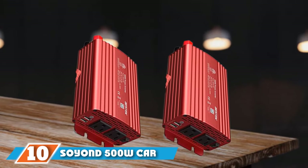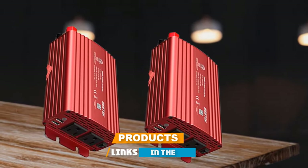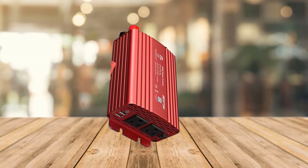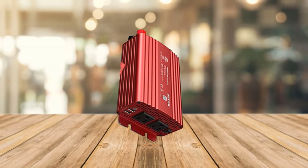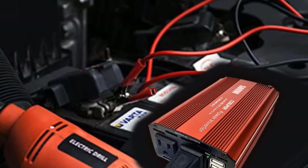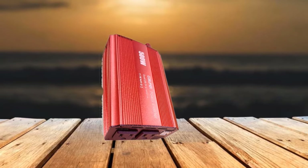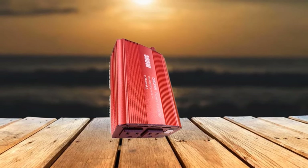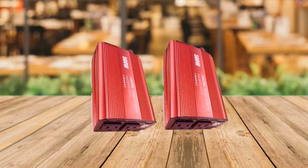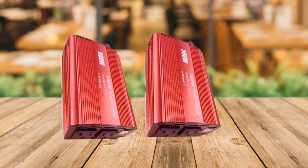Finally, the number 10 position is the Soand 500W Car Power Inverter. At the final position, we have a versatile option from Soand in terms of performance and features. Those interested in a value-for-money power inverter will find the Soand a great option. This DC12V to AC110V power inverter features a wattage rating of 500W, which is quite good for most users. You will find dual AC outlets and dual USB ports on the front, and the best part is the fairly high USB charging speed of 4.2A. Soand also includes a 1.5-year warranty.